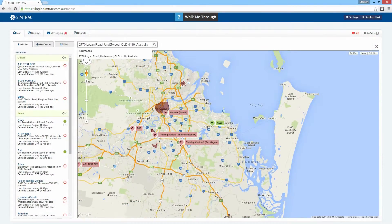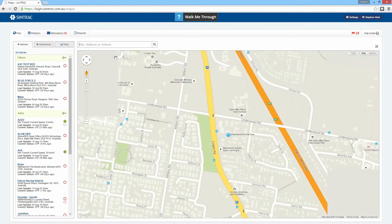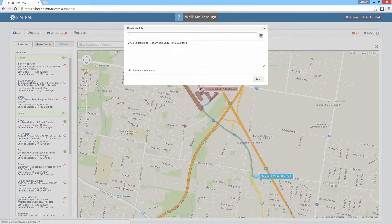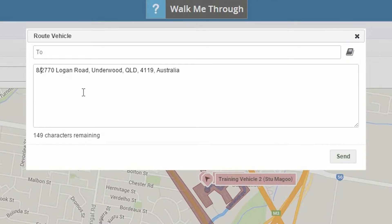You can even send the coordinates for the GPS through with the message. Search for the address in SimTrack. Once selected, it will appear as a blue circle. Click on the circle and select Route Vehicle. The address will be added to the message, and additional notes can also be inserted and sent through.